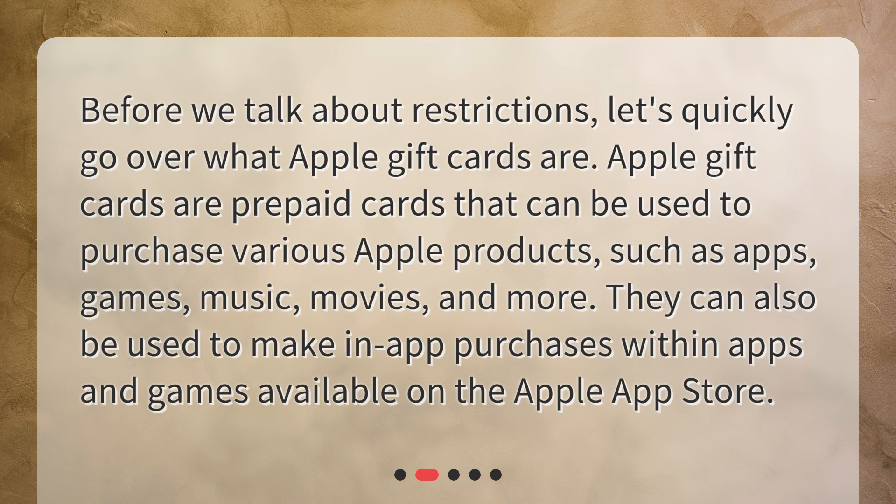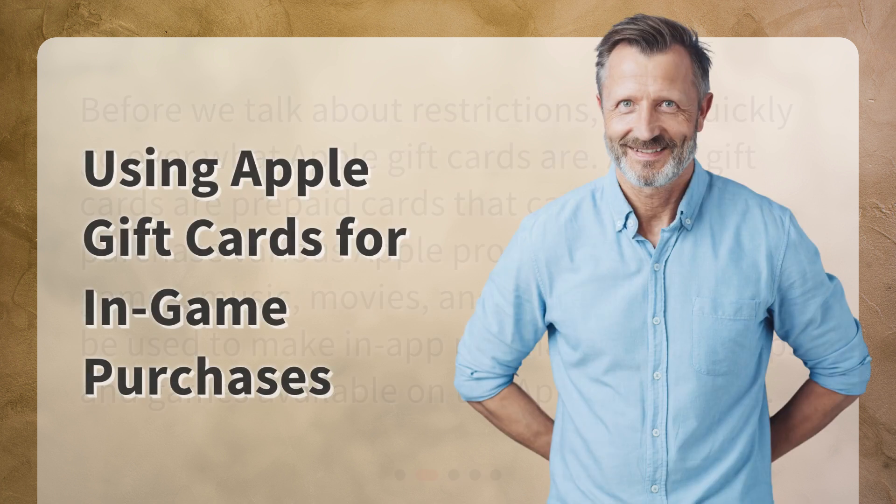Before we talk about restrictions, let's quickly go over what Apple gift cards are. Apple gift cards are prepaid cards that can be used to purchase various Apple products such as apps, games, music, movies, and more. They can also be used to make in-app purchases within apps and games available on the Apple App Store.